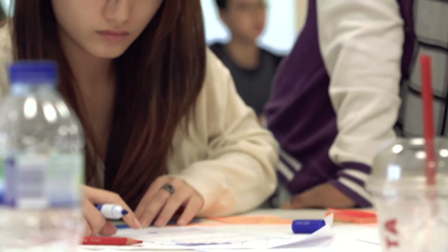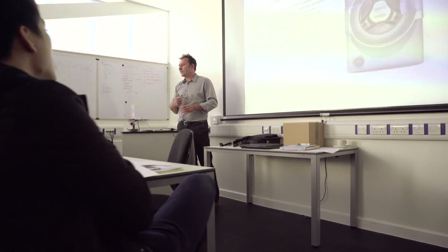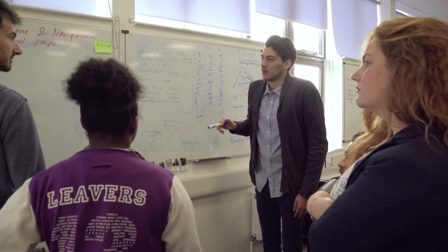What industry looks for is graduates that can actually take the theory they've acquired while studying and translate and apply that in the workplace. Bath graduates have always been very employable. We're looking to really change the world here — producing a cadre of students who are going to be leaders in industry, government, NGOs, and consultancy companies into the 21st century.